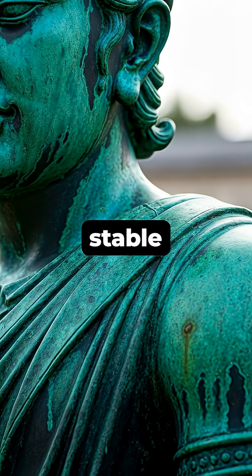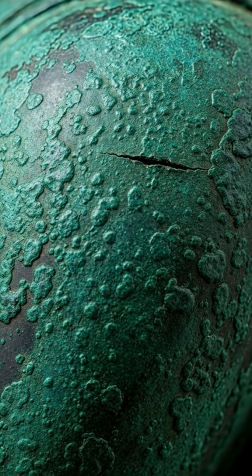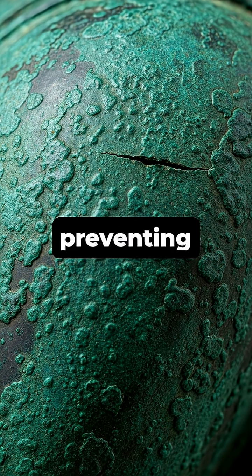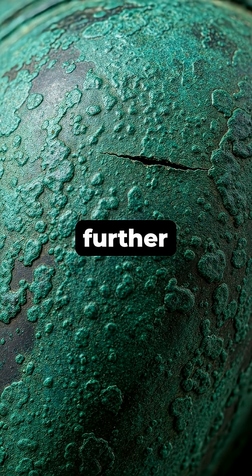This thin, stable layer is what we see as the iconic green coating, technically known as a patina. Far from being damaged, this patina actually acts as a protective shield, preventing the bronze underneath from further corrosion.